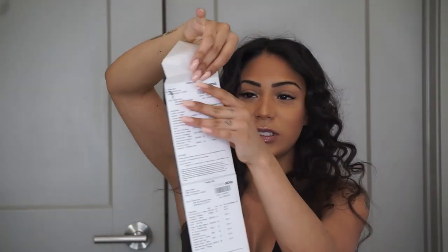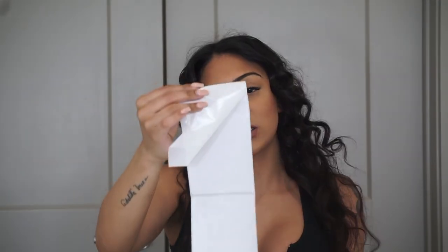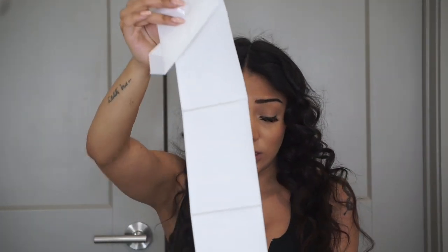Hey guys, welcome back to my channel. For today's video I'm going to be doing a Fashion Nova haul. I got a lot of stuff and I'm thinking of ordering some more, so I might do a part two. I spent like $900 and something dollars on Fashion Nova — I think because it's fall, the weather's changing, so I got some pants, jumpsuits, and sweatpants. I ordered this like three weeks ago, so let's just get started because it's a lot of stuff.